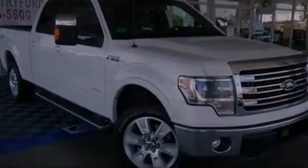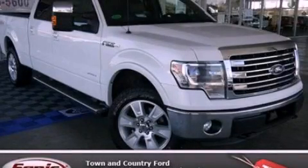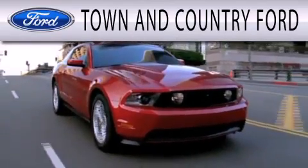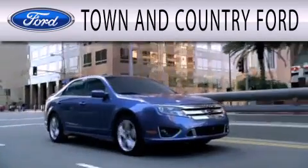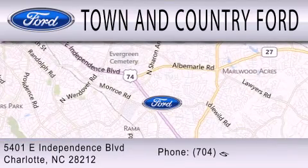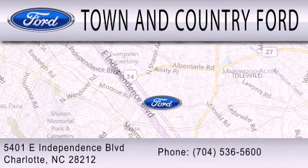Call or visit us right now and arrange your test drive today. Town and Country Ford is dedicated to doing everything possible to ensure that the experience you have selecting your next vehicle is as pleasant as possible. We are located at 5401 East Independence Blvd in Charlotte.